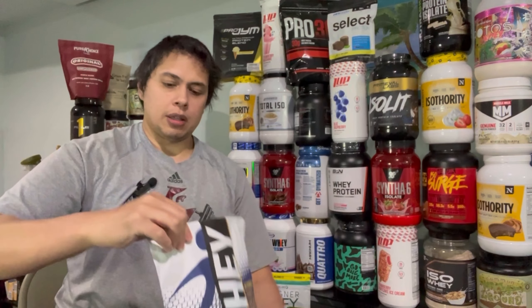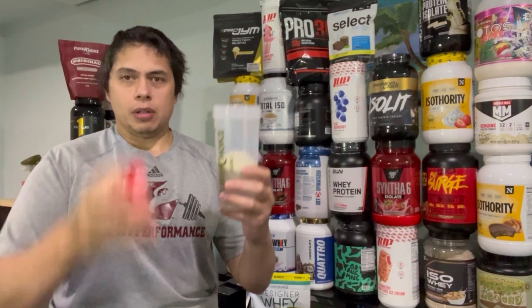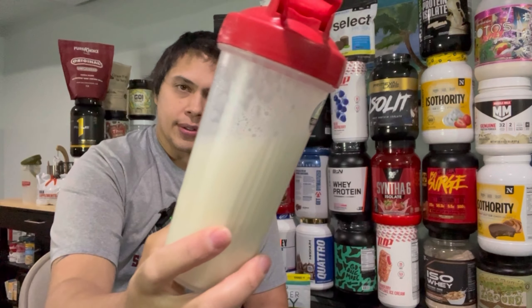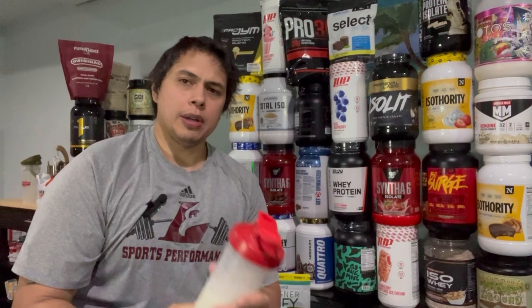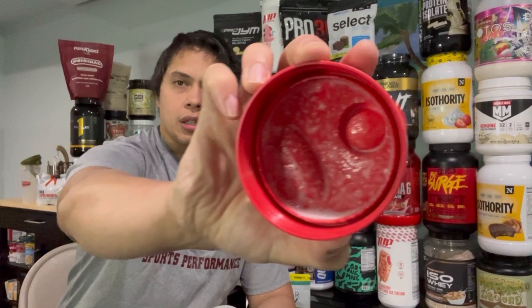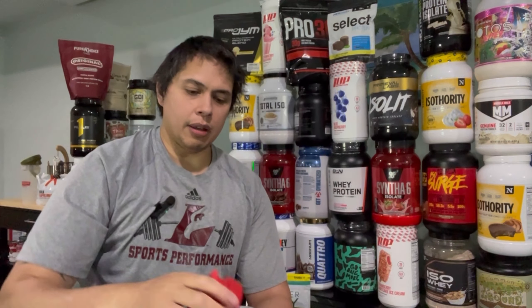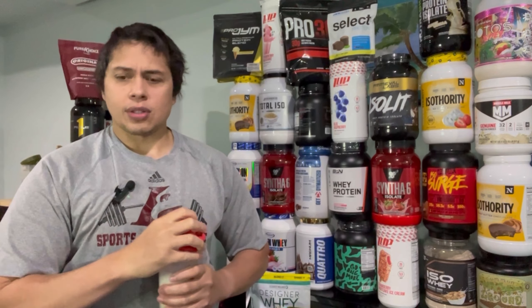One scoop is in. Lock the cup up and shake for about 10 seconds. As you can see, this thing mixes up very nicely. There are some small cake bits underneath the cap — I'm trying to get the light right — but overall it reviews very favorably. I gave the mixability probably an 8.5 or 9.